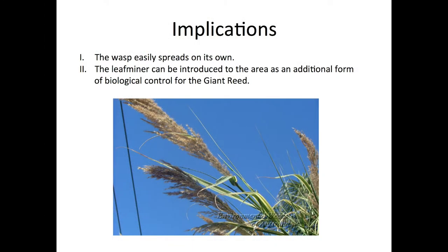These results indicate that the wasp continues to be a viable form of control because we do not have to manually spread it within the region. Additionally, since the fungus is present, the leafminer can be unquarantined and released into the Austin area, adding increased vitality to the biological control program for the giant reed.